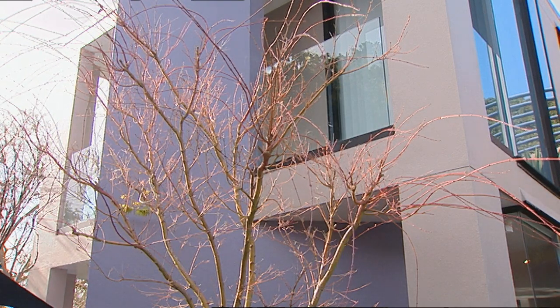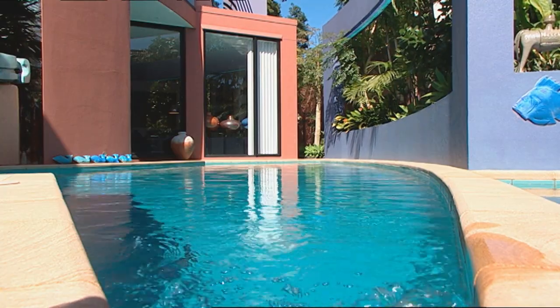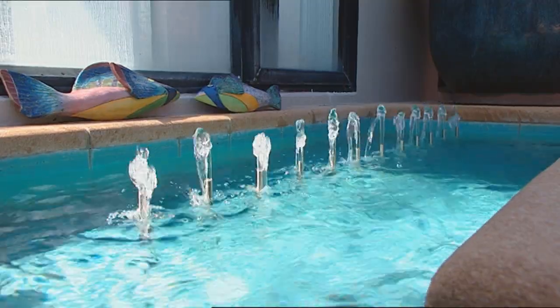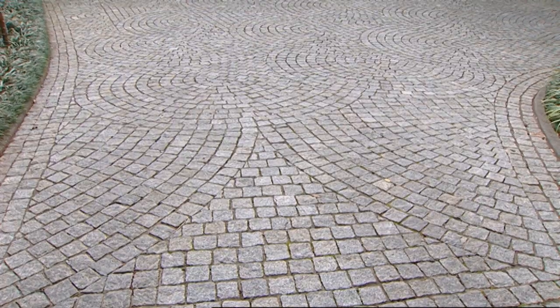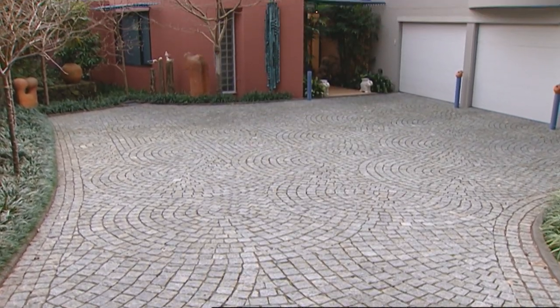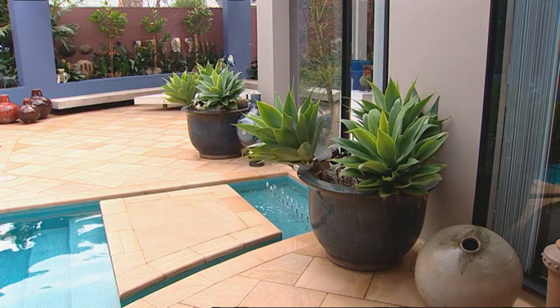Ron, you're an architect? Architect for 40 years practice, yes. 40 years and you've obviously designed this house. Yes, I did. Obviously you worked with Ted Smyth to do the landscaping. He is very good. I don't know that I could put my finger on a better garden designer for small gardens anywhere in the world than Ted.